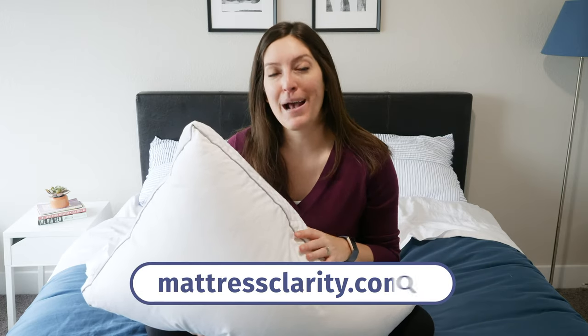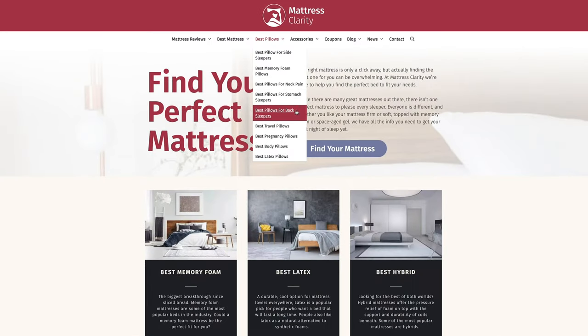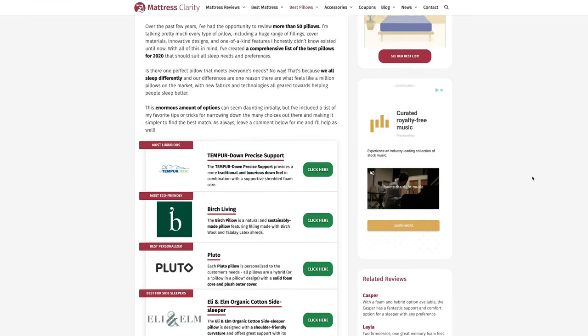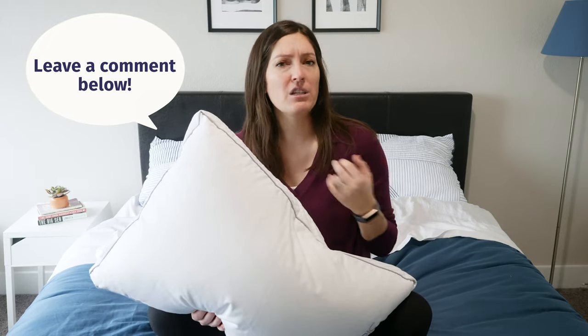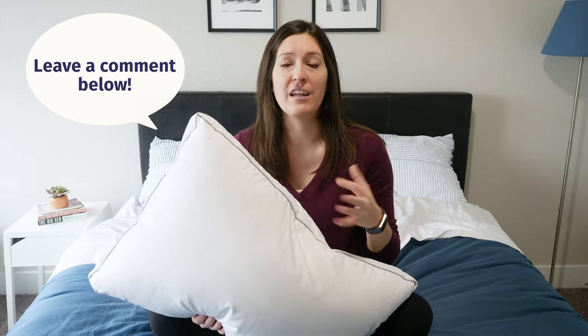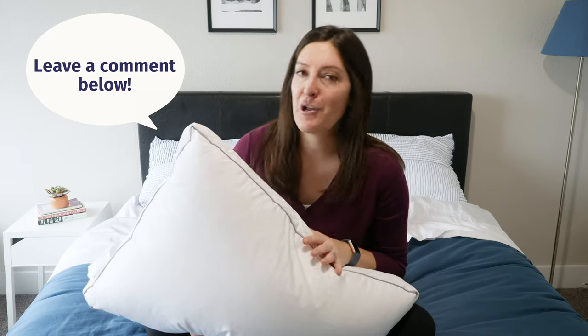All my years at Mattress Clarity, I've had the chance to review a lot of pillows. I've got all my thoughts and reviews up on mattressclarity.com. All you've got to do is go to the website and click the best pillows tab. You're going to see a huge list come down — tons of lists, all my favorite pillows lined up in different categories, plus individual reviews and big comparisons as well. Definitely comment below and tell me which of these four pillows you think is going to be a good fit for you.